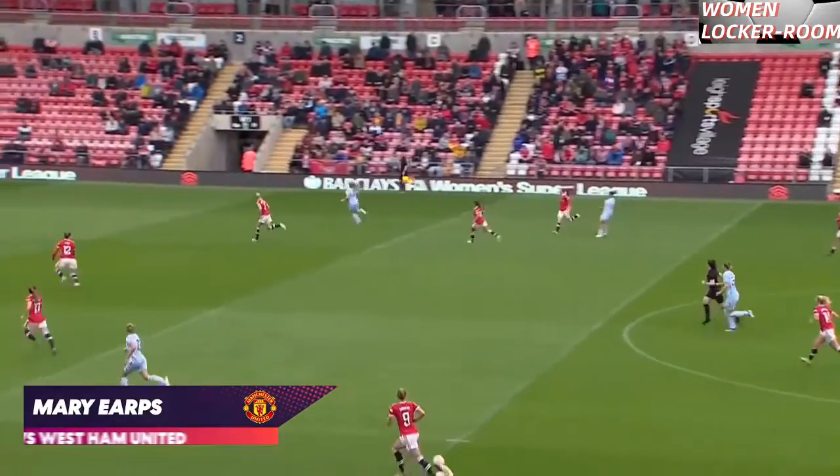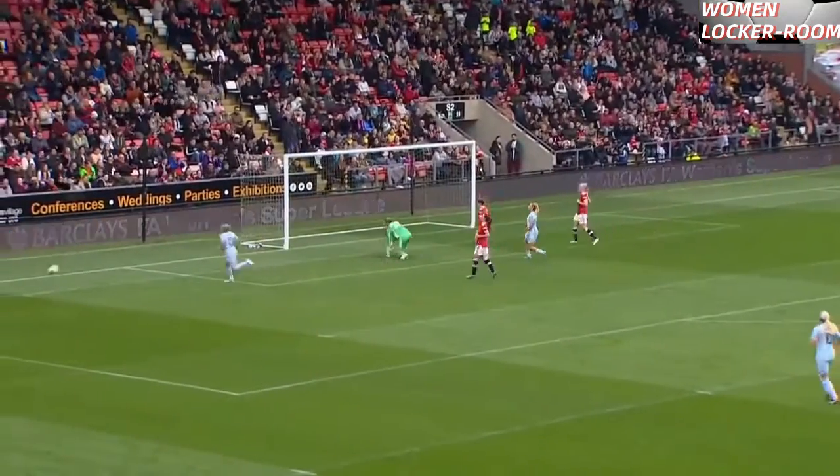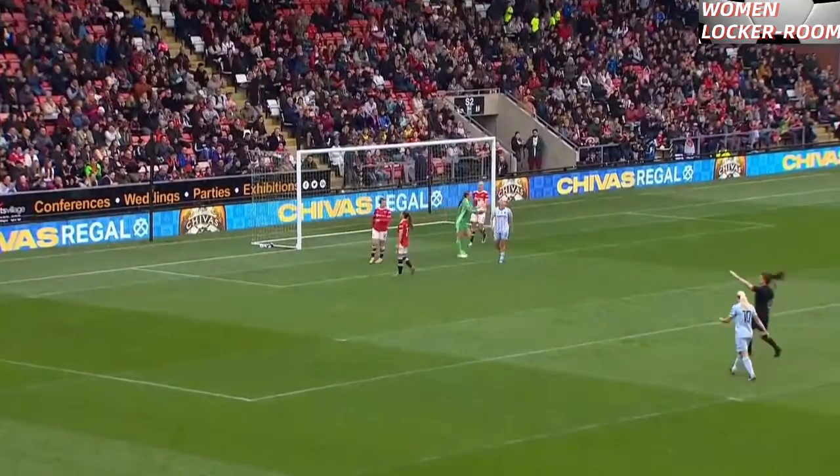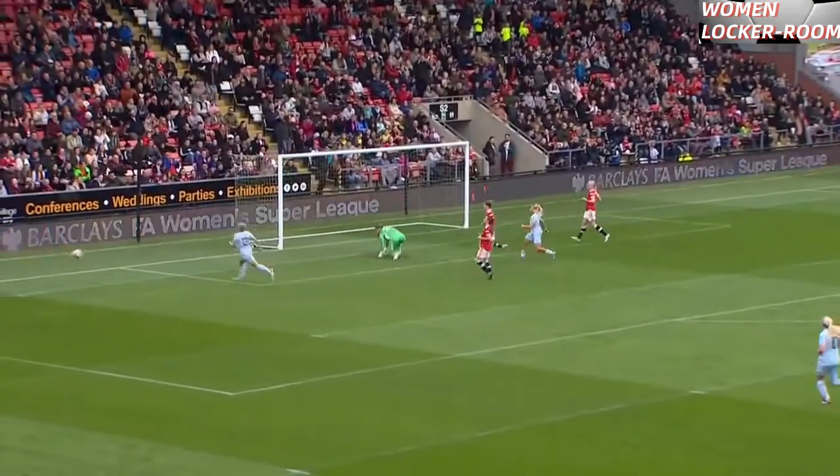Clever from Zanetta Wyne — she sweeps the pass forward into the area to Leon. Big chance for West Ham — big save from Marriott, palms away to spare the blushes of the Manchester United defence.